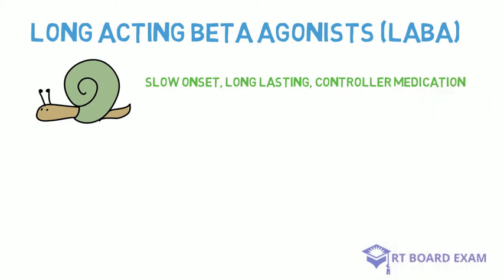It's important that you never recommend these for a patient who's experiencing an acute asthma attack or severe COPD exacerbation.